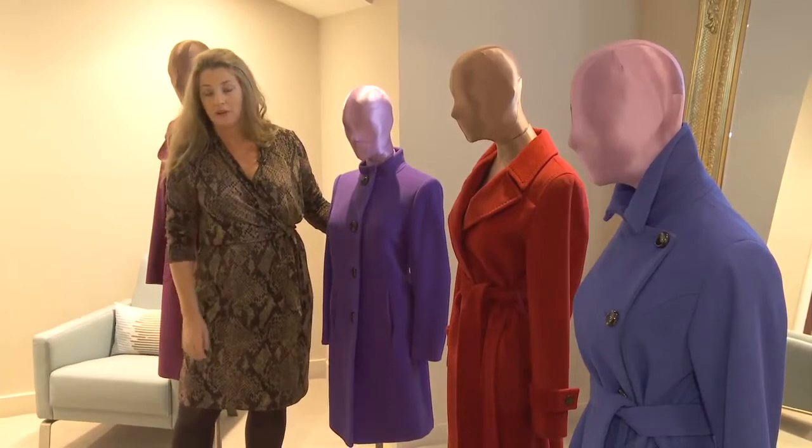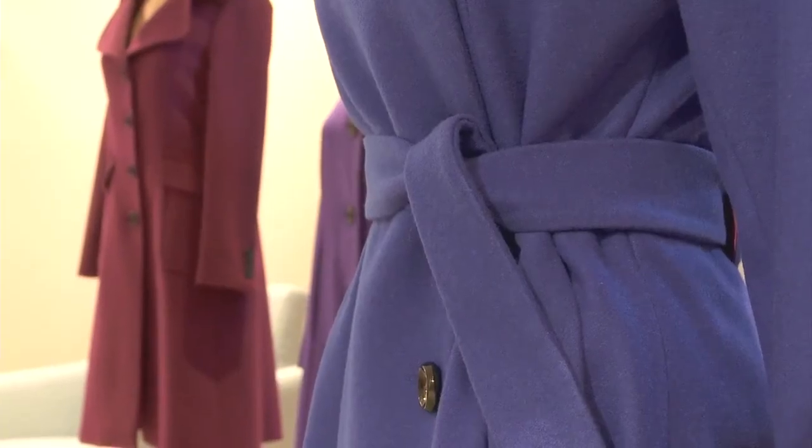This coat is very streamlined and very simple in shape, and it works really well on a petite frame.